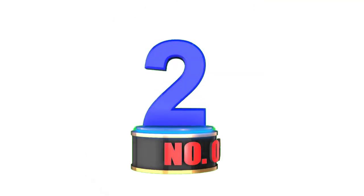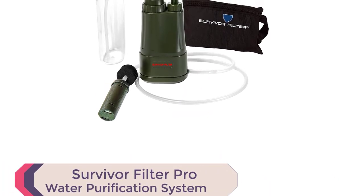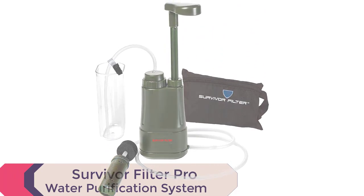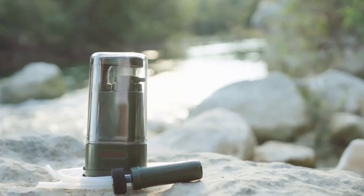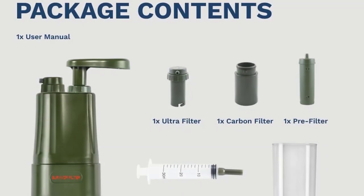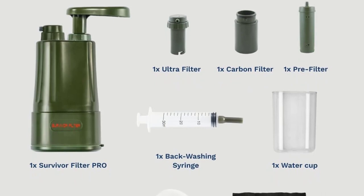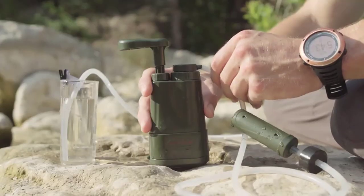Number 2: Survivor Filter Pro Water Purification System for Survival. Introducing the Survivor Filter Pro Water Purification System. This compact and lightweight water purifier weighs just 12.8 ounces, making it ideal for backpacking, camping, and hiking adventures. With its fast flow rate of 500 milliliters per minute, you can enjoy clean and safe drinking water wherever you go.